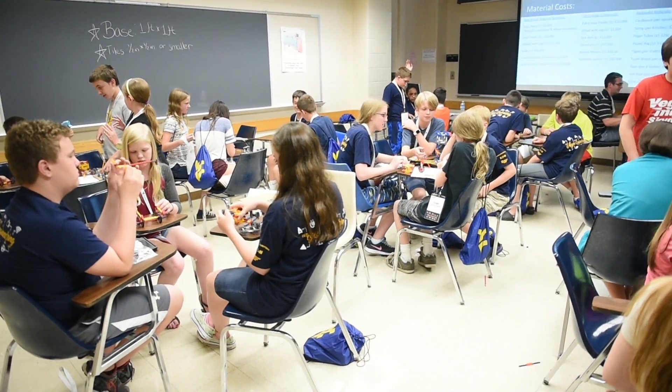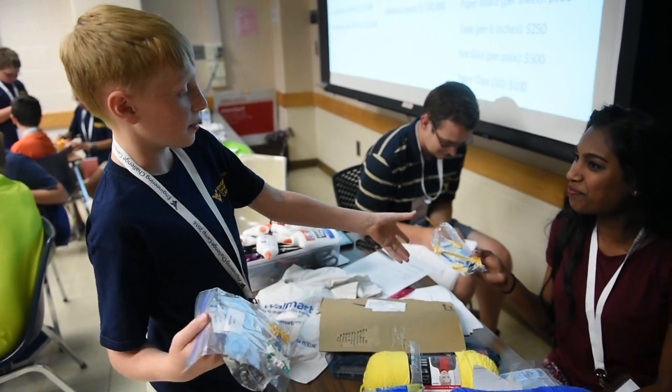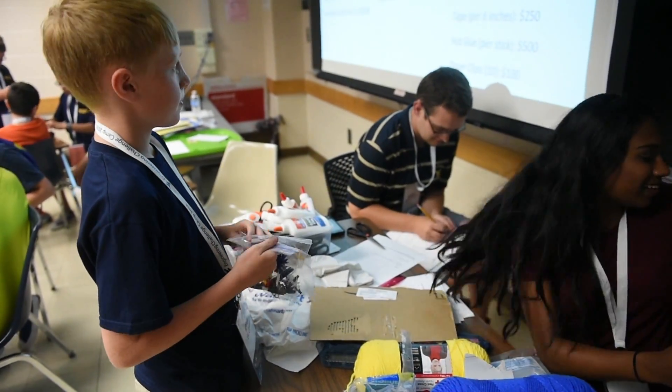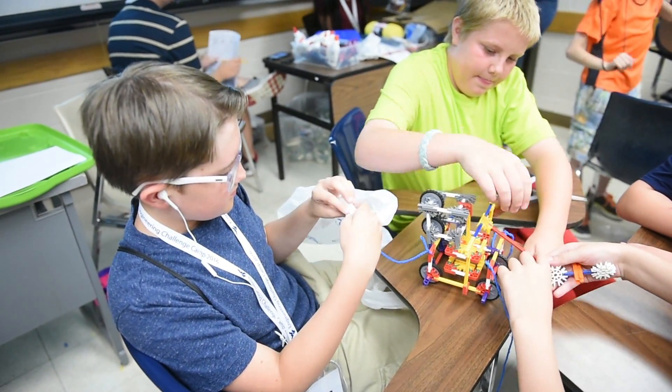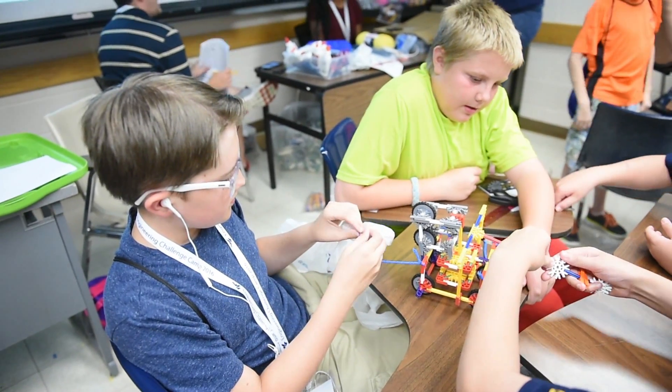I was an alumni two years ago — I came to the camp two years in a row, and now that I'm an engineering student at WVU, I'm really excited to be a counselor and help out here. Even if kids are kind of thinking about doing it and they're not really sure, it's just a great program to learn about engineering, step out of your comfort zone, and make new friends.